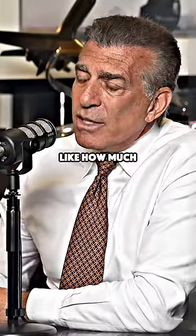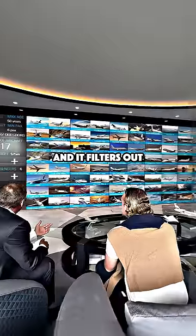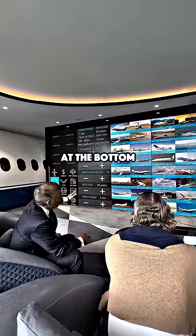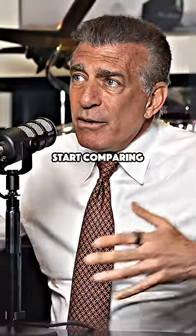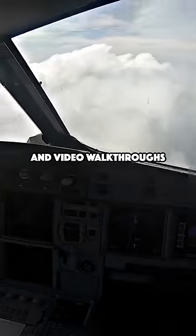They start asking questions like how much you want to spend, how many people you got to carry, how far you got to go, how old of an airplane. And it filters out all the airplanes that don't meet those parameters. And it comes out to a few at the bottom. And then you start comparing full size cross sections of wind charts and range maps and video walkthroughs.